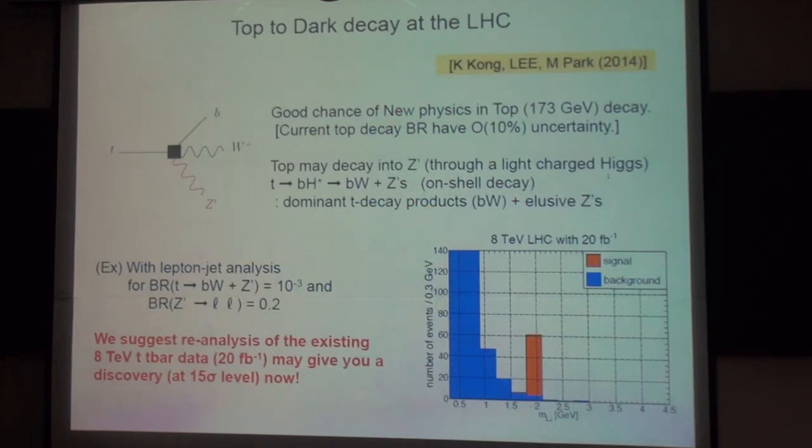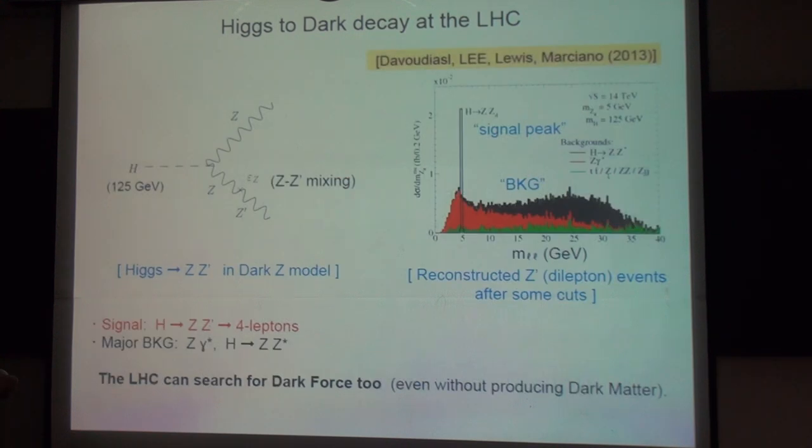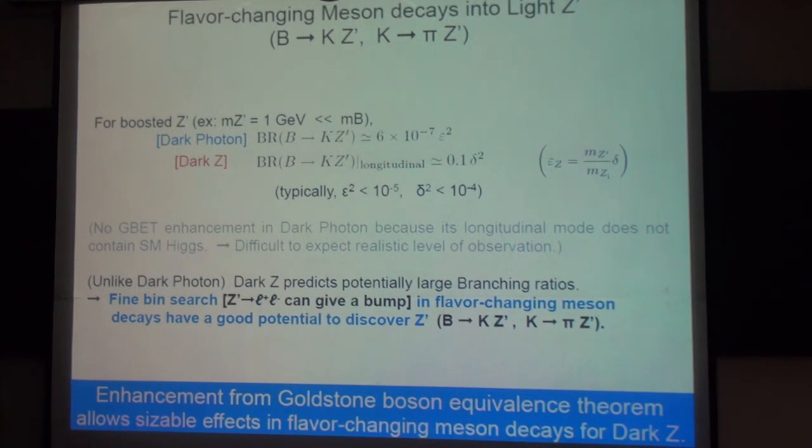I'm a little bit confused. When you talk about the B to K decay, how was the bound there for a 1 GeV Z prime? What kind of constraints do you put on this 1 GeV Z prime?